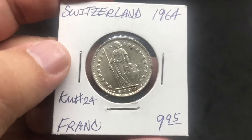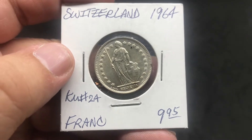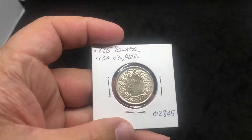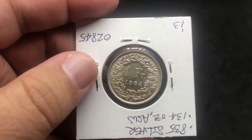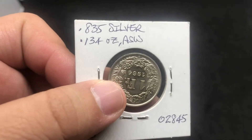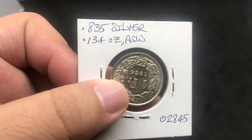Look at it — it's kind of cool, nice little coin, 1964. On the back, same local dealer I purchased the last one from. So let me see right here, the 1 franc, 1964 — here we see right here it's .835 silver, with .134 ounce of actual silver weight.